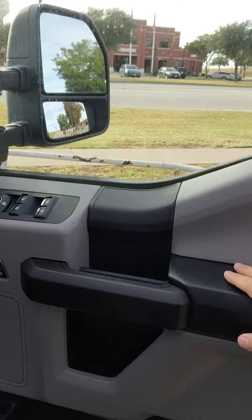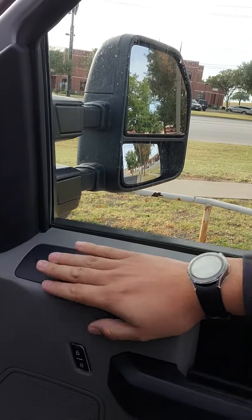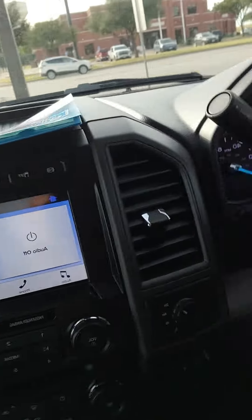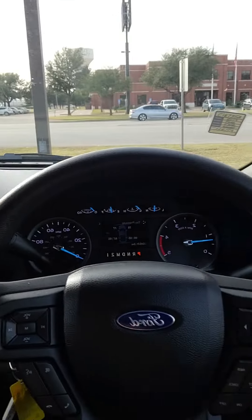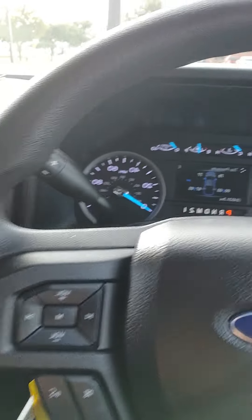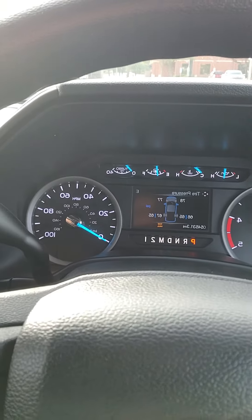Here's the inside of the vehicle. You do have power windows, power locks, and manual seats. You also have Apple CarPlay and Android Auto. All your cruise control settings are here, along with all your media settings. You do have a tow haul mode as well.